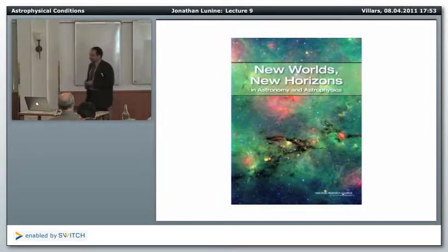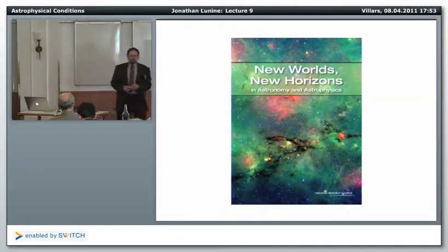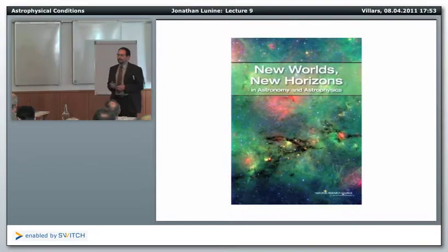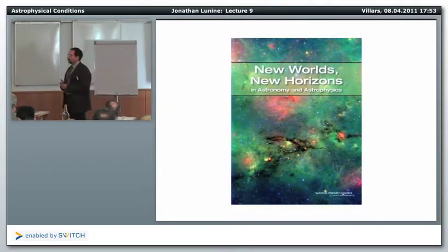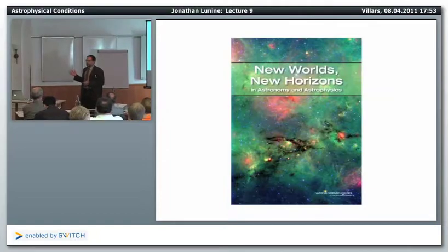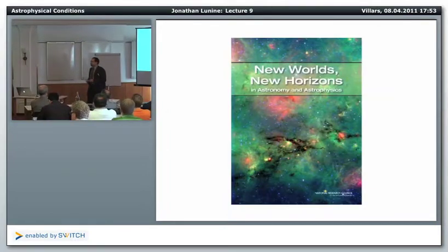After publishing the report and receiving recognition, along came the decadal survey for astronomy and astrophysics. Every 10 years in the United States, the National Academy of Sciences organizes an elaborate study of what should be done in astronomy over the following decade. These reports have become very influential, and the bottom line is: if your mission is not in the decadal survey, you should probably take a break for about a decade.